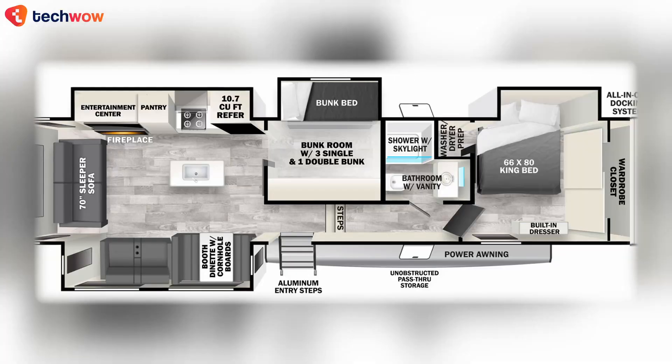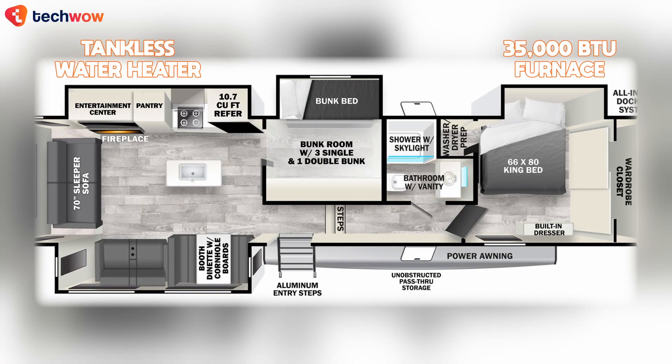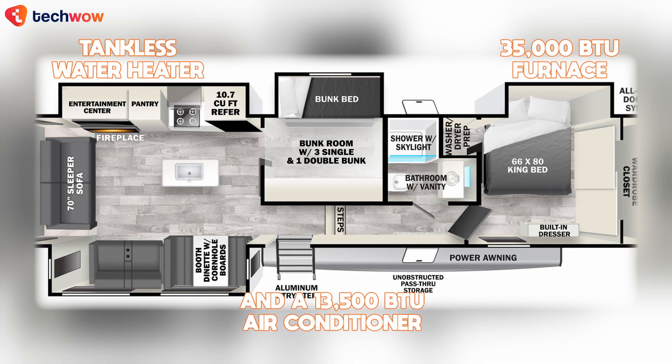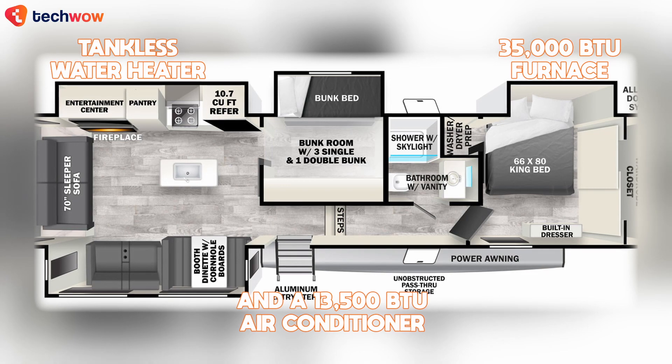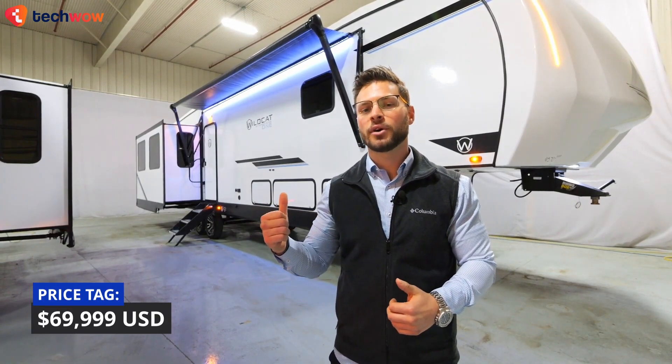Practical features like easy-clean floors, storage options, and a pull-out step stool enhance the living experience. The unit is equipped with a tankless water heater, a 35,000 BTU furnace, and a 13,500 BTU air conditioner for comfort. You can even opt for additional air conditioning and package choices.